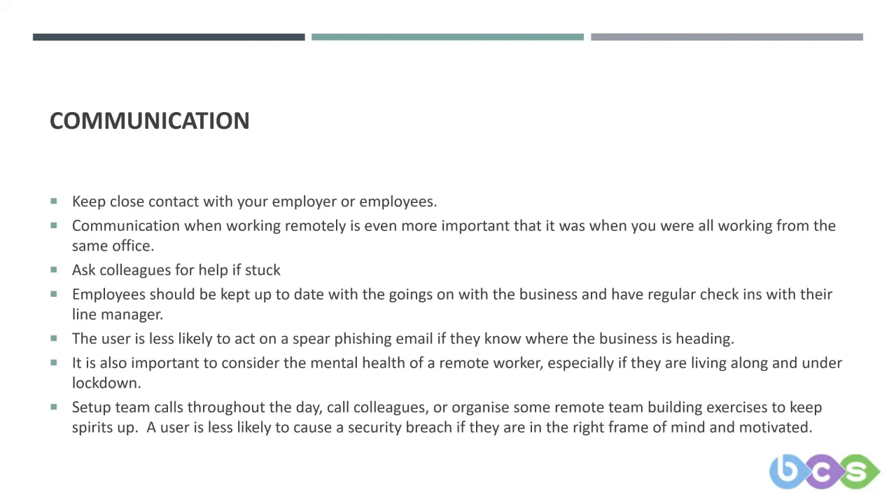It's also important to consider the mental health of a remote worker, especially if they're living alone or under lockdown. Set up team calls throughout the day, call colleagues, and organise remote team-building exercises to keep spirits up. Are users less likely to cause a security breach if they're in the right frame of mind and are motivated?